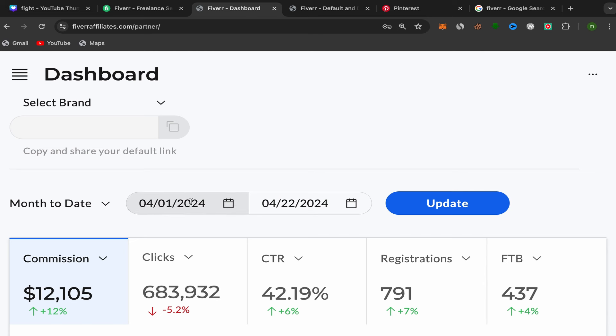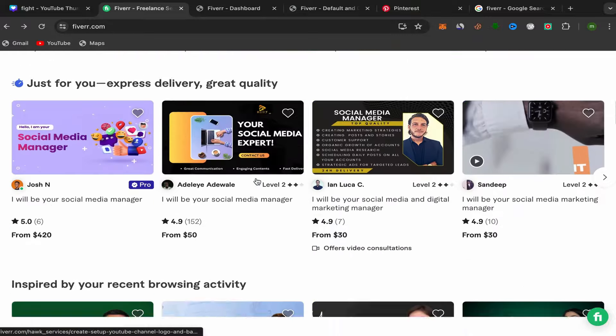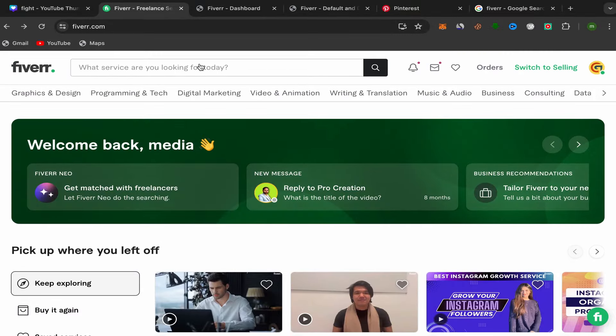I made this commission from April 1st until April 22nd — $12,105. For people who want to start making money with affiliate marketing, the first thing you need to do is go to Google and search for Fiverr. Click on the first link, sign up using your email address. The sign-up process is super easy, and after you finish, this will be your Fiverr home page.